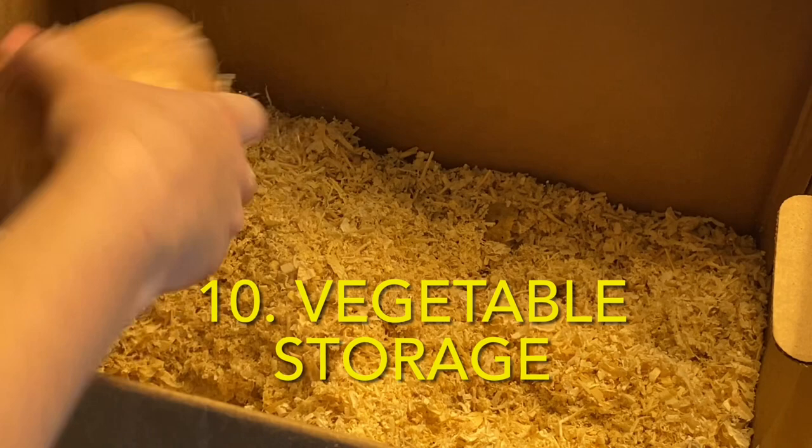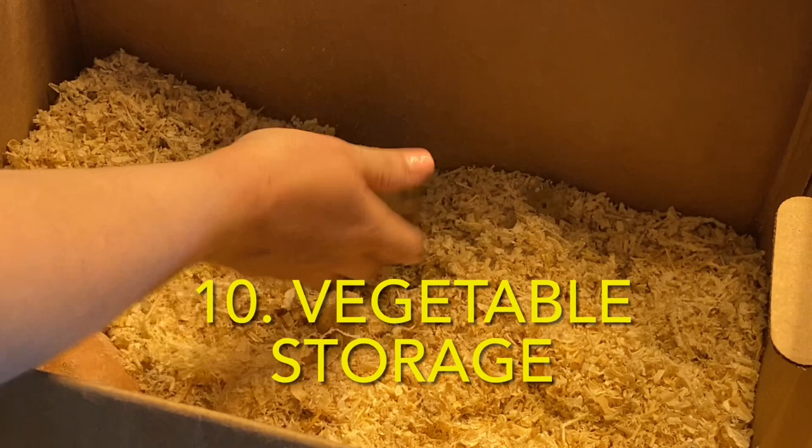When you don't have a root cellar, sawdust can be used for vegetable storage. Especially with root crops like radishes, potatoes, onions, or carrots — they can store for quite a long time in a cool corner of the basement in a bin of sawdust. The big thing here is just make sure that when they're packed, they're not touching each other.